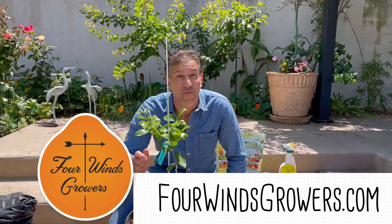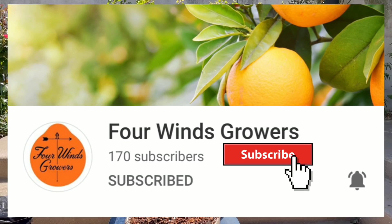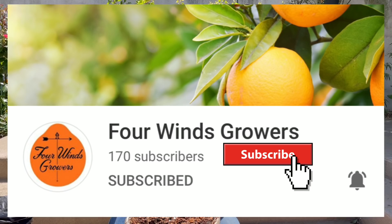That concludes our lesson planting the Four Winds Growers citrus tree. I encourage all of you to visit FourWindsGrowers.com. I'm also including their YouTube link in the video description below — be sure to subscribe and hit that push bell notification to follow all their educational lessons. If you've enjoyed this lesson, be sure to give us that thumbs up and share it with your gardening friends and family. As always, keep growing with Ivory Organics, and wishing you all happy gardening.